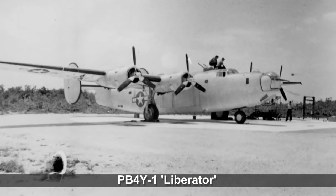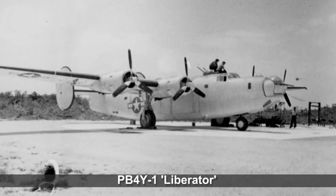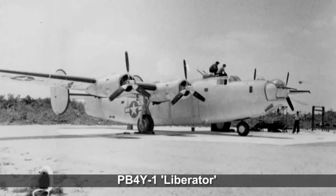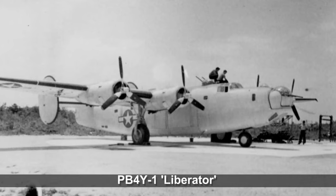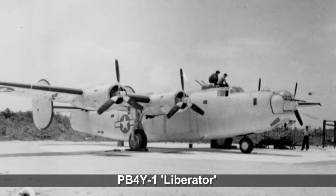On January 12, 1944, just 18 days before the beginning of Operation Flintlock, the Aikuta Maru was sunk by U.S. Navy land-based bombers which were flying from Abamama in the recently captured Gilbert Islands.